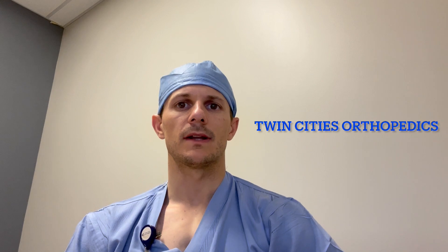My name is Dr. Ridley and I'm with Twin Cities Orthopedics. Today I will be demonstrating a robotic assisted total knee replacement. I've really liked the addition of this technology as it allows for real-time evaluation of the patient's kinematics and how minor adjustments in positioning of the components can change these movements.